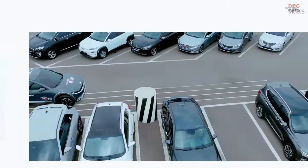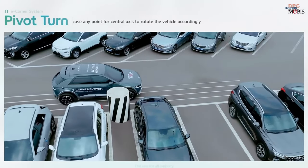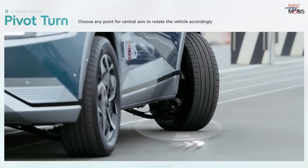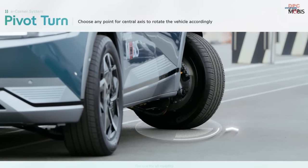Lastly, the pivot turn feature empowers drivers to select a specific point as the central axis for rotating the vehicle, akin to tracing a circle using a compass.